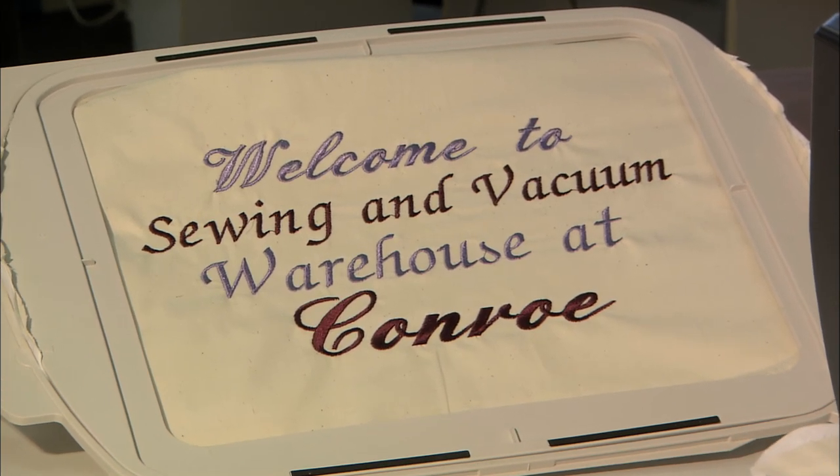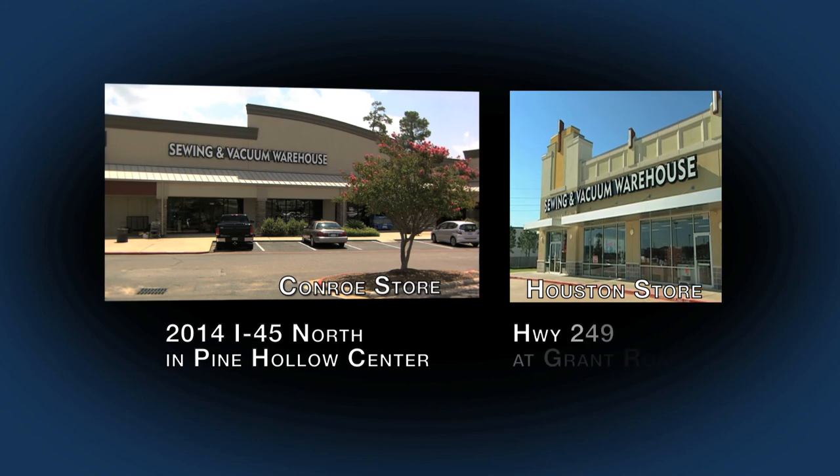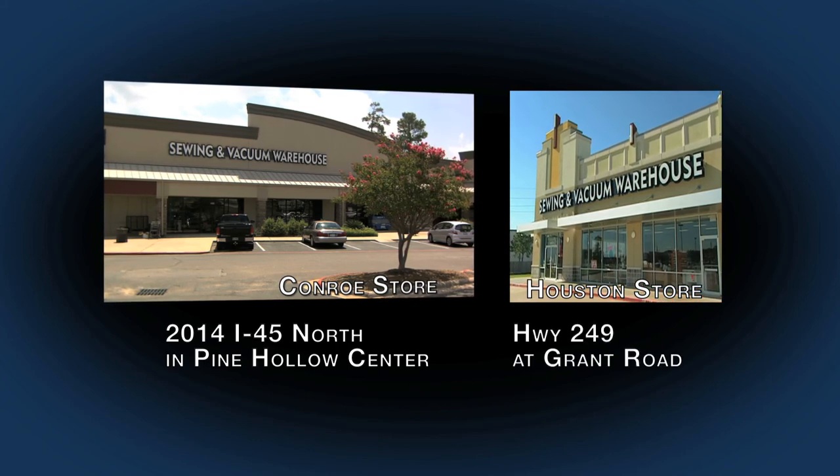Sewing and Vacuum Warehouse, now in two locations: in Conroe at I-45 North exit 88, and at 249 Grant Road in Houston.